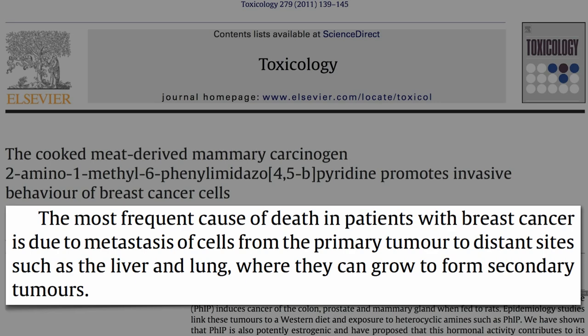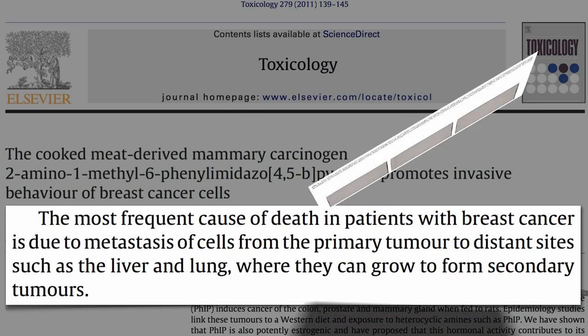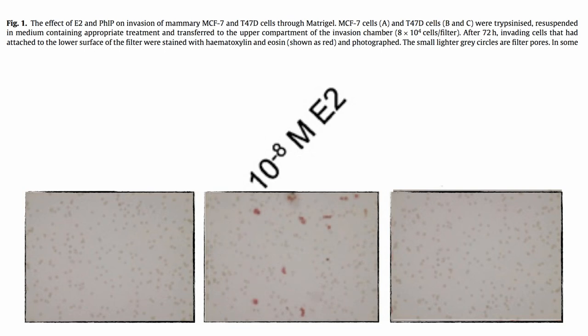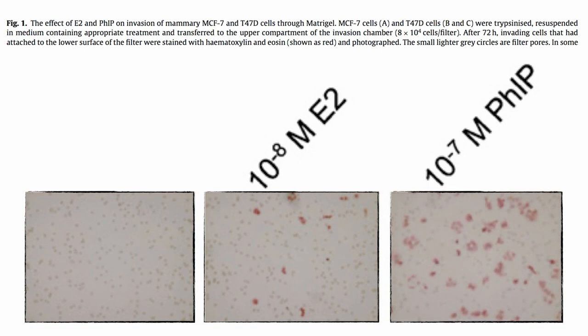The way you test invasiveness is by putting cancer cells into what's called an invasion chamber. Cancer cells go in the top, on one side of a membrane with tiny pores — the little gray circles. This is the underside of the filter showing no invasion. But add some estrogen, and you can see a few cancer cells peeking through. Add some FIP, and they really start going on the move — more breast cancer cell invasion than straight estrogen.